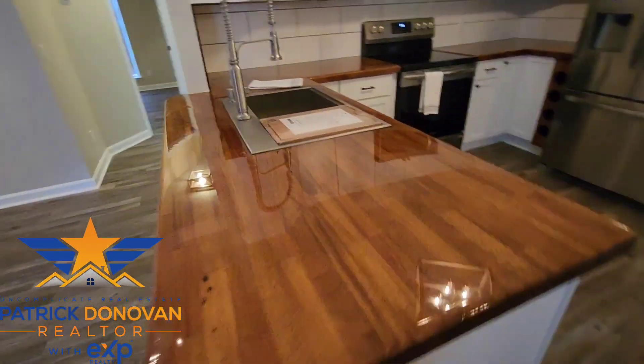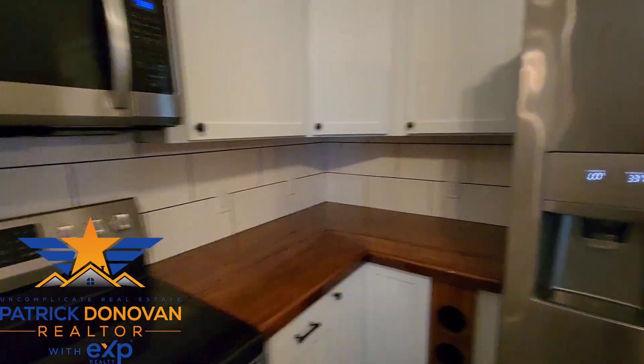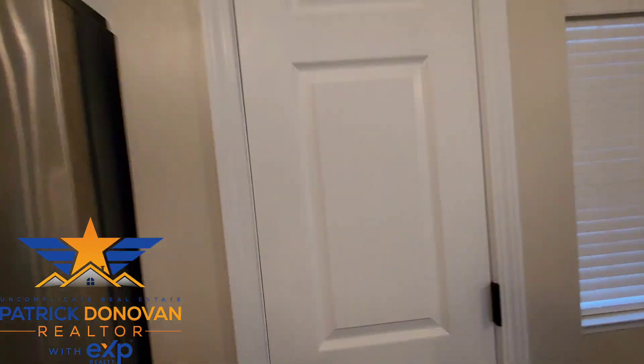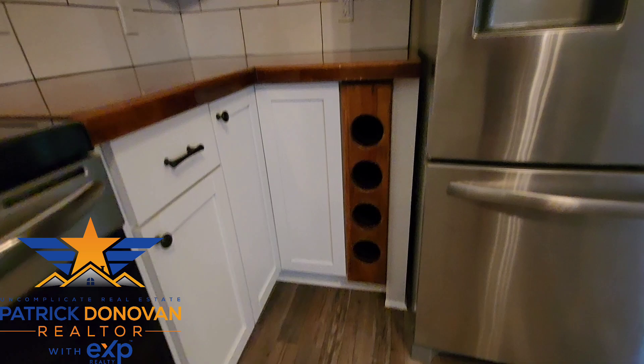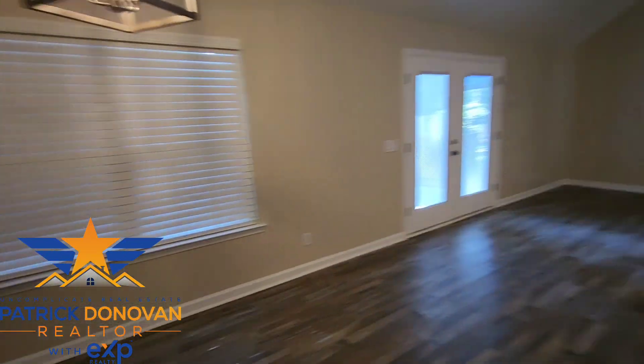Brand new countertops — beautiful work they've done. Nice tile backsplash, stainless steel appliances that come with the property, white cabinets. Let's check out this pantry right here. And I also don't want to forget this little wine rack right there — nice little touch they did. Here's your eat-in area for the kitchen.